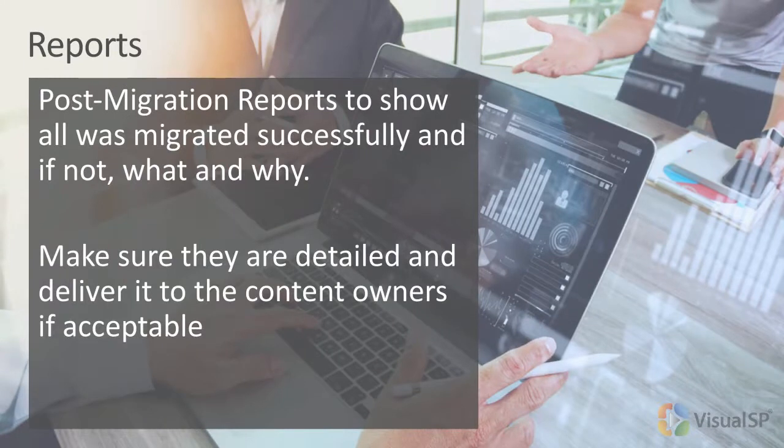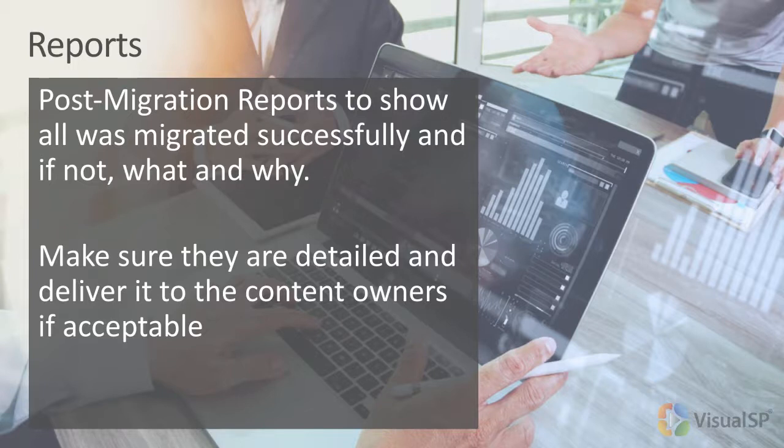Post-migration, run post-migration reports. Usually what I do is create a post-migration report for each of the content owners. Remember the inventory we created earlier with the assessment? You have a column for who the content owner is, and I'm going to send them a migration report for each piece I migrated. Here's what it is now, here are the permissions assigned now — so they can validate that as well. It's not just about the content migrated; make sure there's the exact same number of documents and items before and after.